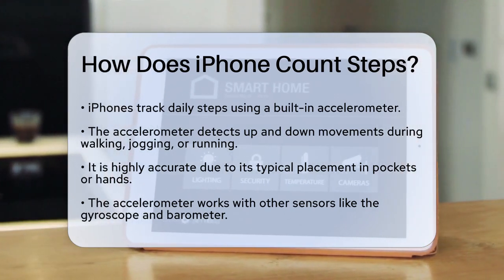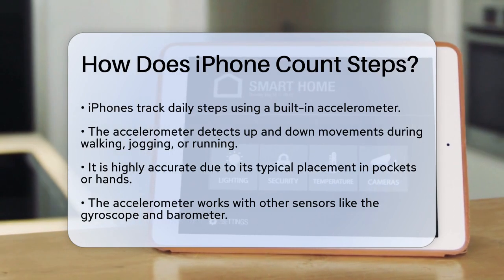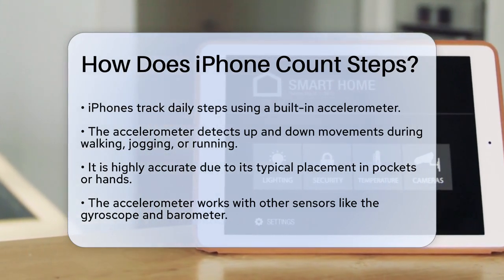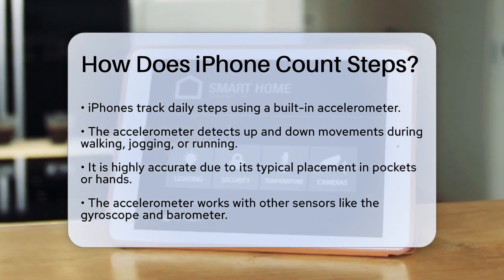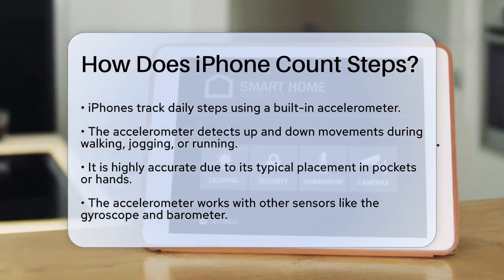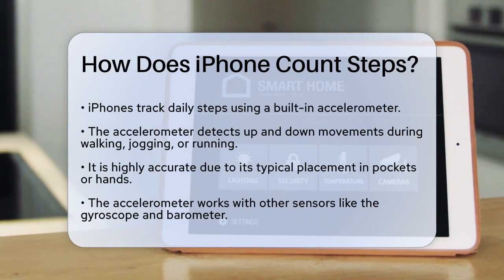Your iPhone uses a built-in sensor called an accelerometer. This sensor detects the up and down movements that happen when you walk, jog, or run. It's incredibly accurate because it's often in your pocket or in your hand, which means it can capture your movements very precisely.